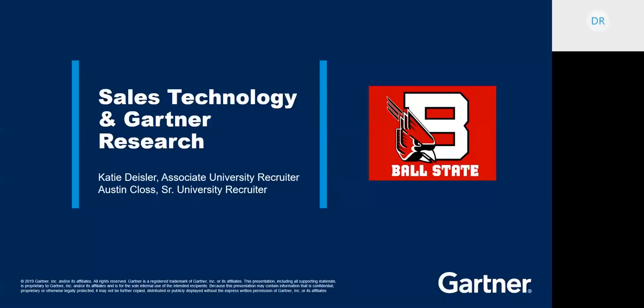Good morning, Ball State students. My name is Katie Dichler. I'm joined by my teammate Austin Kloss to talk to you all about sales technology and how that interacts with Gartner Research, specifically with the goal of helping you understand the technology landscape that's going to surround you as future sales professionals.